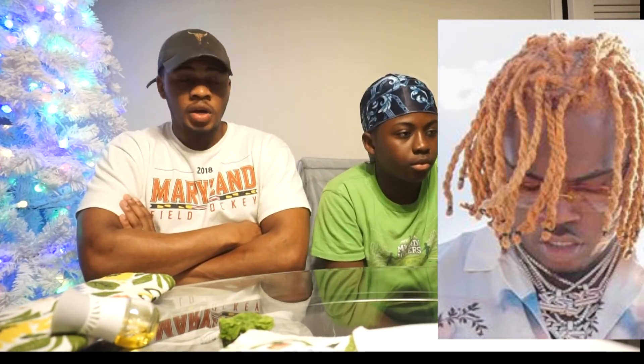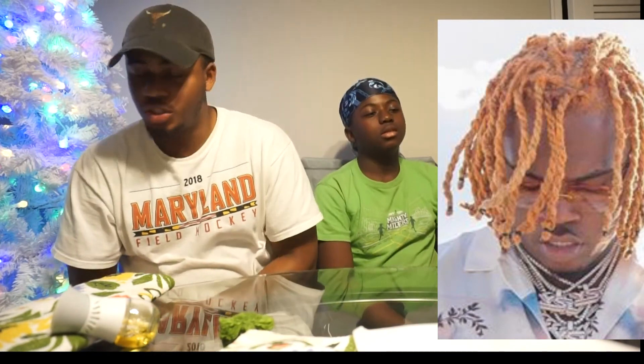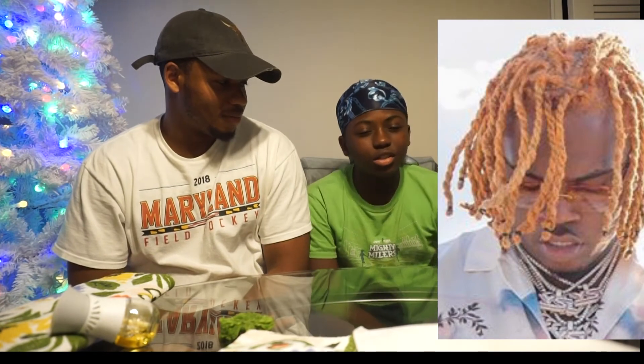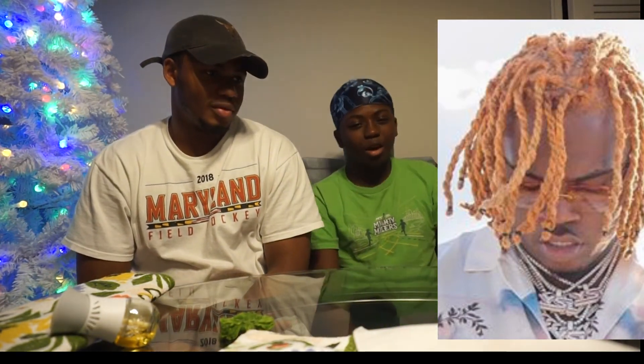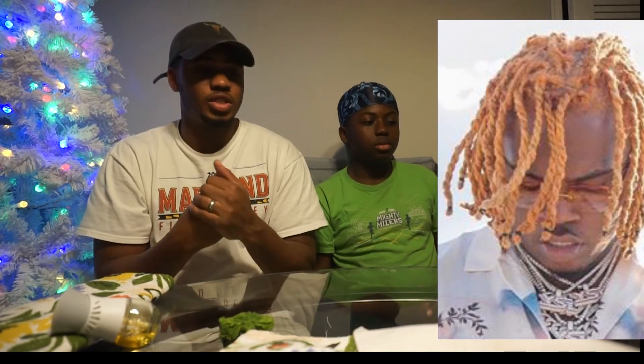Tune in — we got videos dropping every Friday. Every Friday we got a dread review dropping. If you like this video, please do me a favor: hit that like, subscribe, and share. Tell us your New Year's resolution inside the comments below. Tell us your New Year's resolutions and tell us what you want to see on this channel.